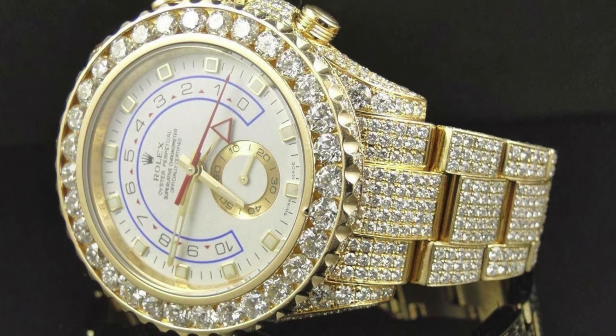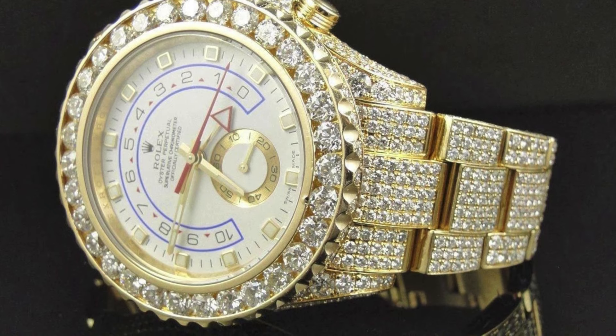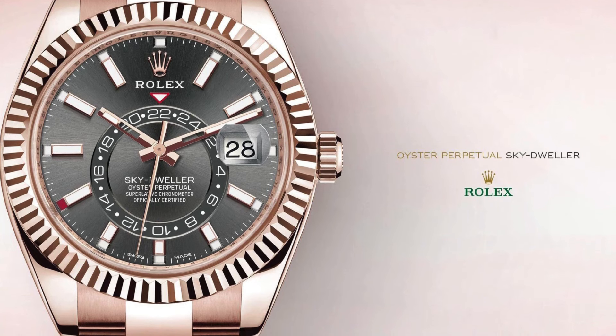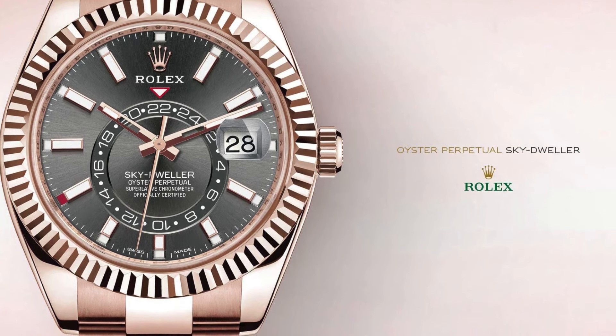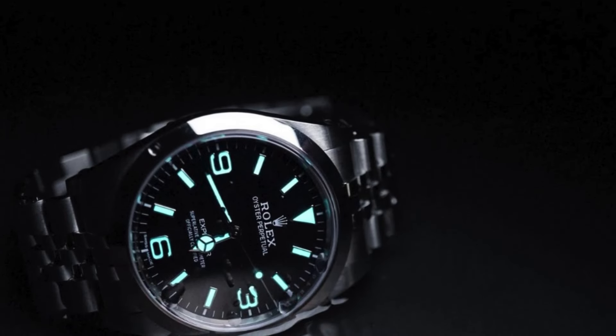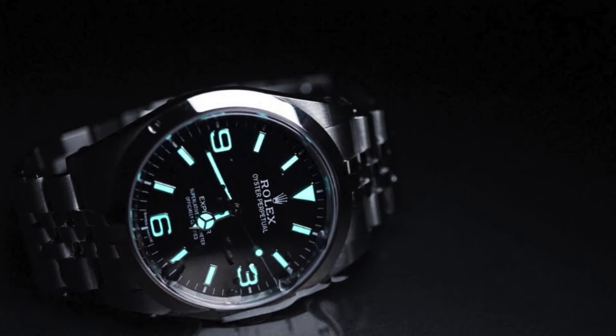Fact 4: Rolex headquarters outshines any high-level security prison. Rolex holds bars of Everose gold worth $1 million, so you can't blame them for having employee fingerprint scanners, bank vault doors, iris scanners, and unmarked armored trucks to move Rolex parts from location to location.